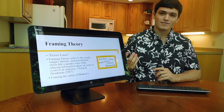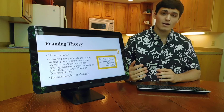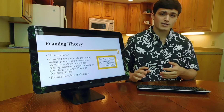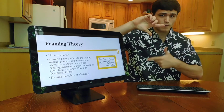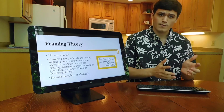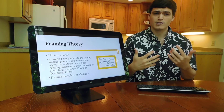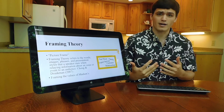The communication theory I chose to use for my project was framing theory. With framing theory, I took all the values and important aspects of Madsen's and put them into a picture frame. Framing theory refers to the words, images, phrases, and presentation styles that a speaker uses when relaying information about an issue or an event to an audience.